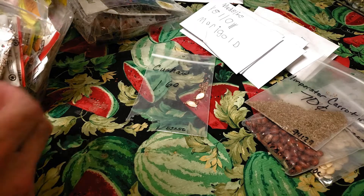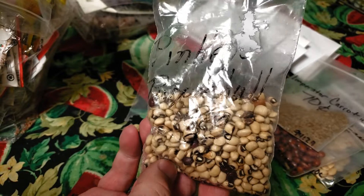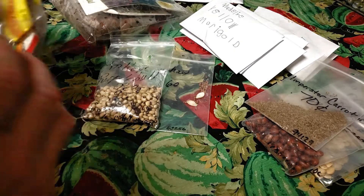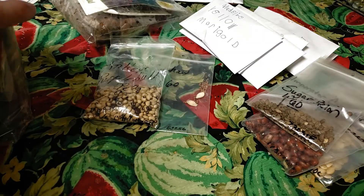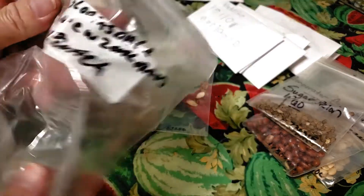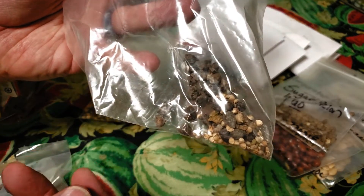This appears to be a couple of Cushaw seeds with maybe some radish seeds. Looks like I got a little bit of mouse action going on there — a little bit of mouse action. This is some Purple Hole Peas. What else I got in here? Some Sugar Baby Watermelons.